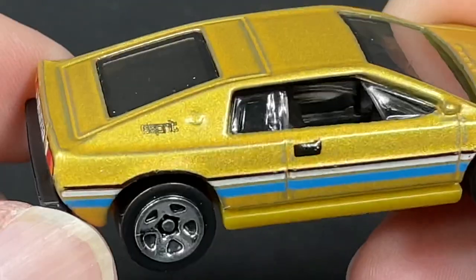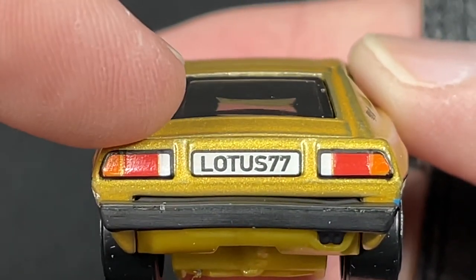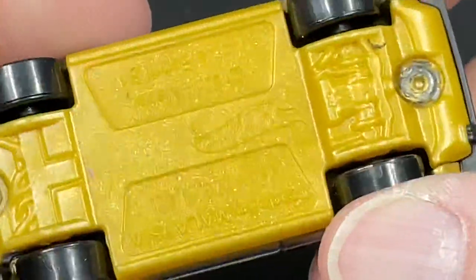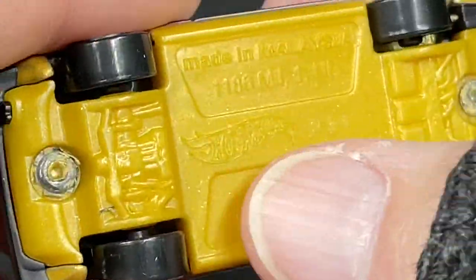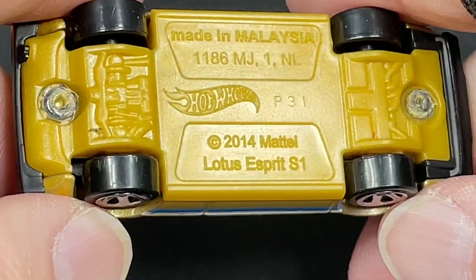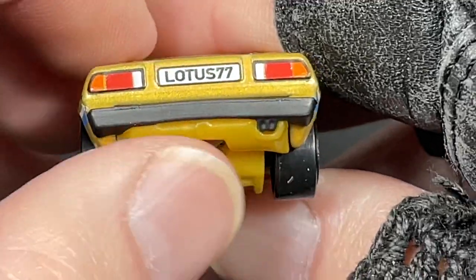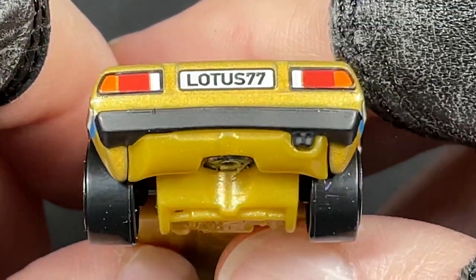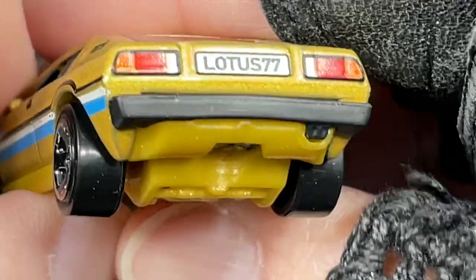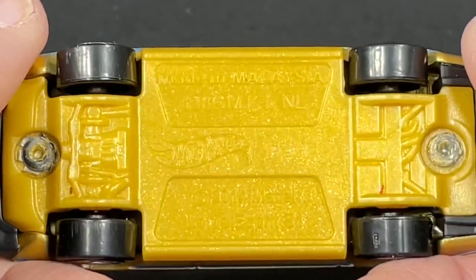So cool that it has the license plate! Really cool black trim around the lights — we have the brake lights, the reverse lights, and the parking lights there. Nice black bumper in plastic. You do have a gold metallic color made of plastic on the base. Made in Malaysia, Hot Wheels P31, 2014 — model is a copyright Lotus Sprint S1. Here's the exhaust on the right side — two little pipes showing, that looks so cool. Nice five spokes on this one, and the wheels all look to be the same size.